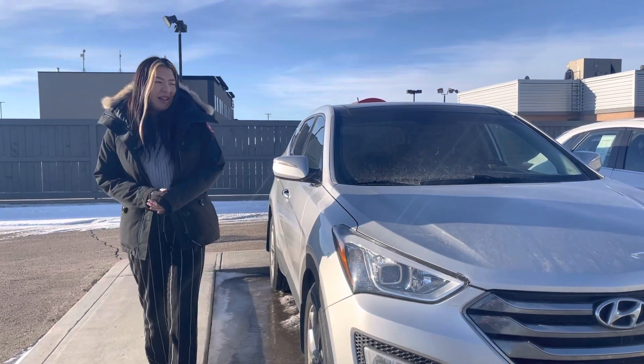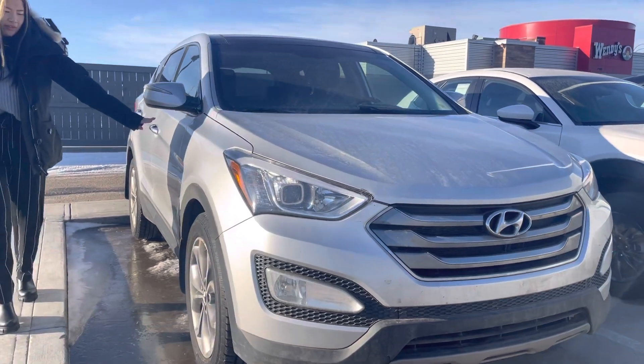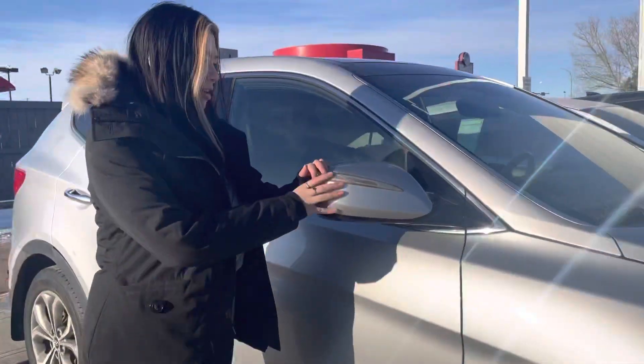Hi Sherry, this is Grace from LA Mazda. Right here we got our Hyundai Santa Fe, and if you come around we got some alloy rims and some breakaway mirrors.